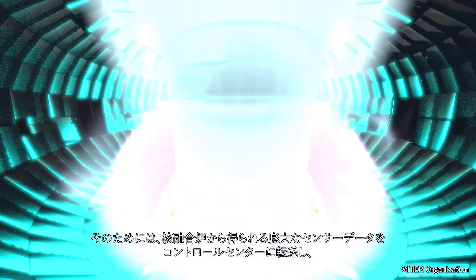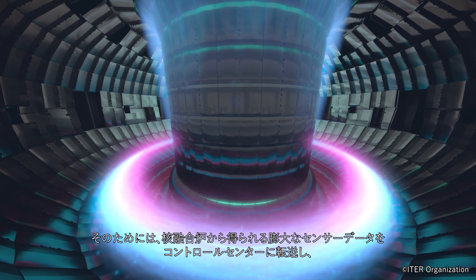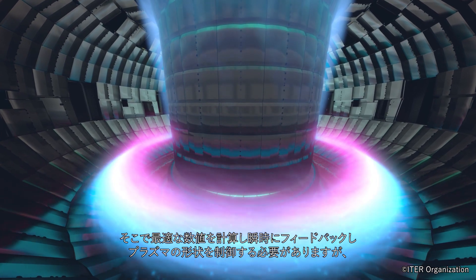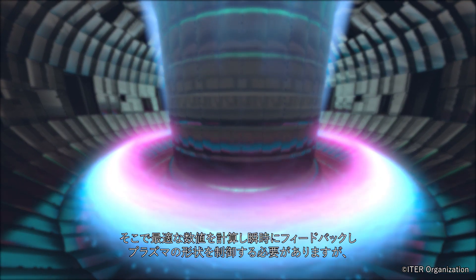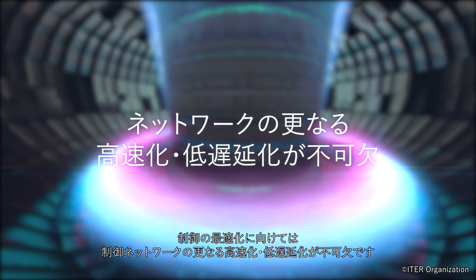This requires an enormous volume of sensor data obtained from the fusion reactor to be transferred to the control center, where optimal values for controlling the plasma shape must be instantaneously calculated and sent back to the reactor as feedback. To facilitate this, it is vital to further increase the speed and reduce the latency of the control network.